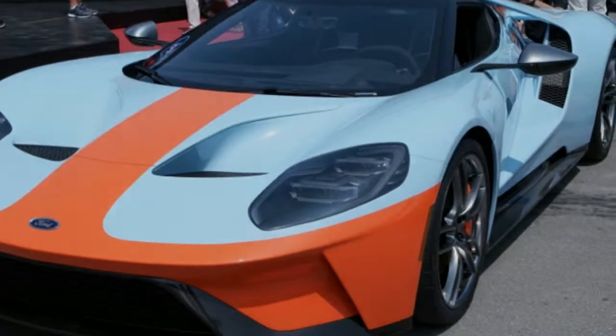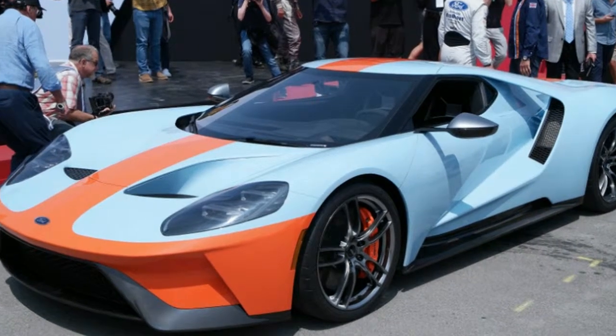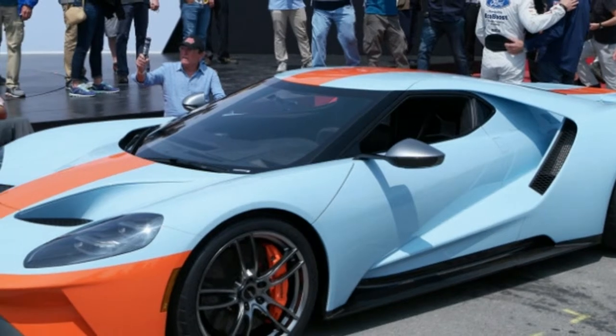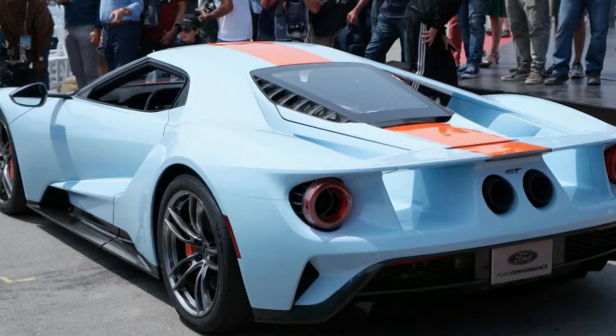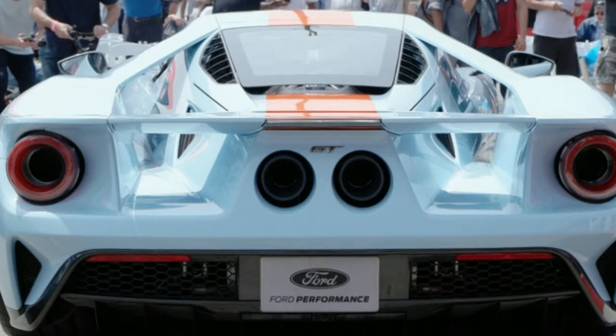For 2019 and 2020, Ford is honoring those historic victories by introducing the GT Heritage Edition. Ford says 2019 cars will wear No. 9 and the 2020s will wear No. 6, mimicking the racing numbers worn by chassis 1075 in '68 and '69.